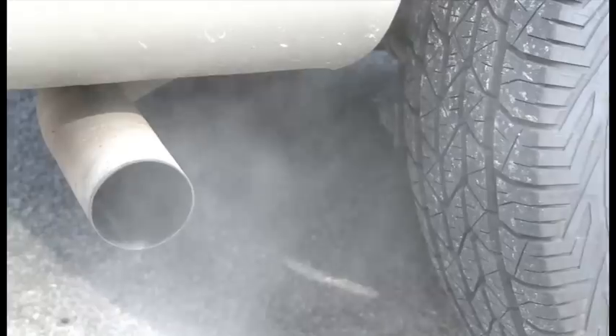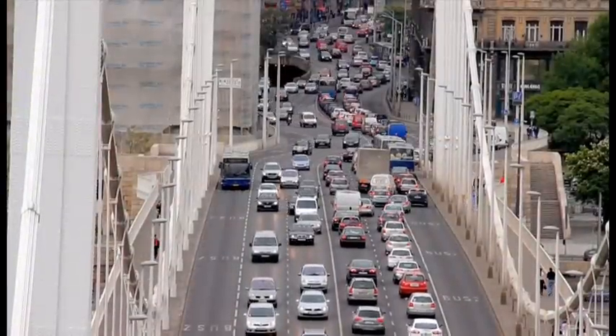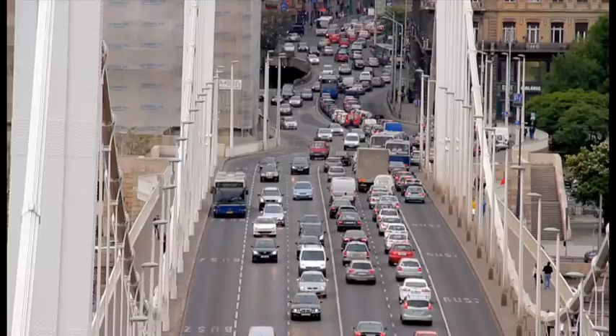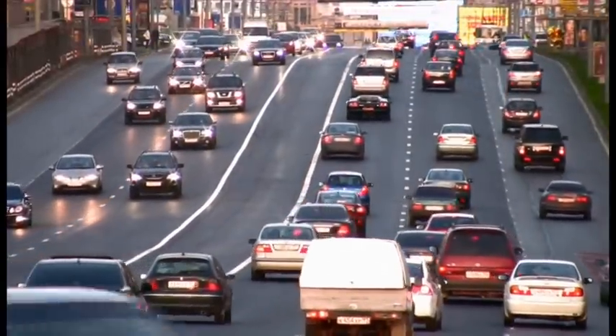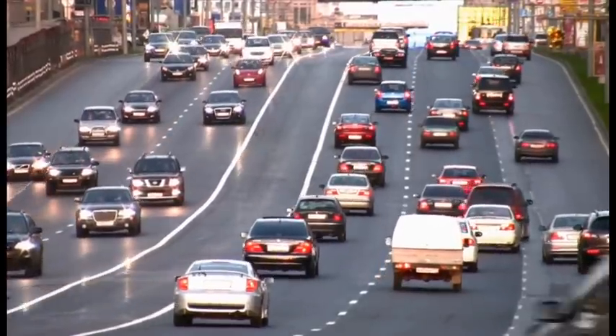Most nations have gone after the source that has been the largest contributor and one that's quite easy to see — exhaust or tailpipe emissions from vehicles. These efforts have been successful, and the VOC reductions significant. So significant that further VOC reductions will require a renewed focus on a source of emissions that is much less obvious, but now exceeds tailpipe emissions.